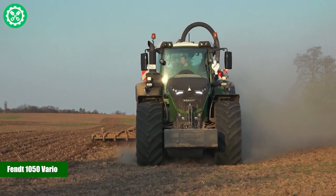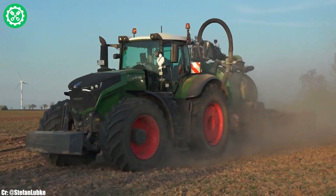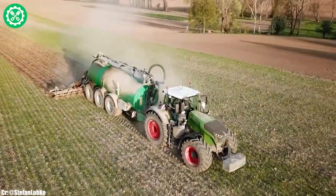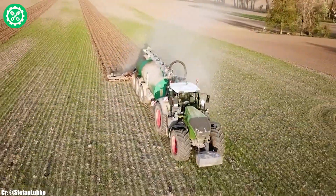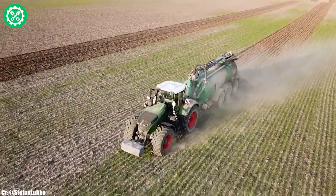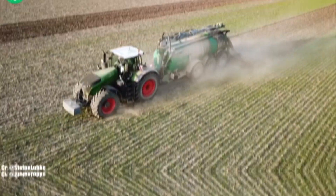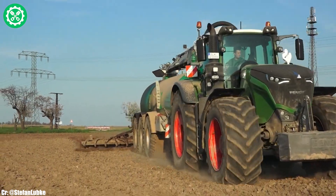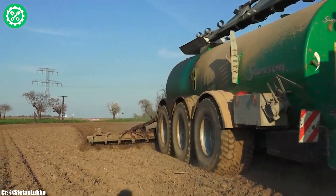The FENT 1050 Vario is a powerhouse tractor that stands out for its exceptional strength and advanced technology, making it a cornerstone in modern agriculture. Manufactured by AGCO FENT, the 1050 model features a robust 12-liter engine, making it one of the most powerful tractors globally.